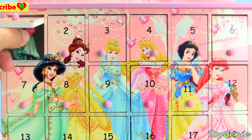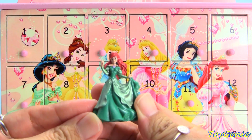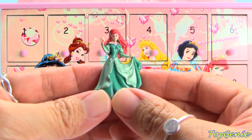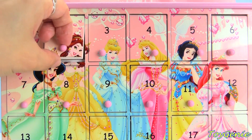Our very first surprise is Ariel. We have a little Ariel! Let's take a look at door number two.